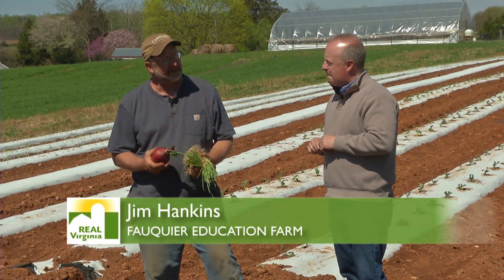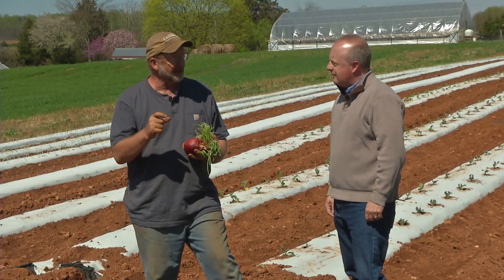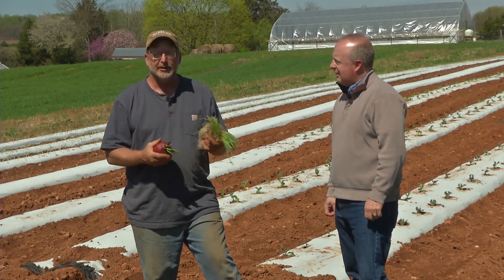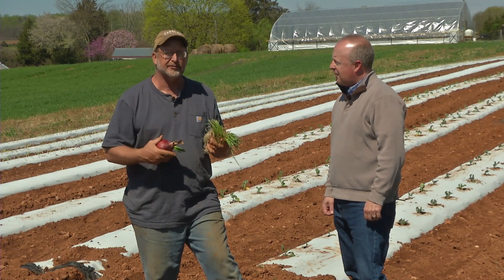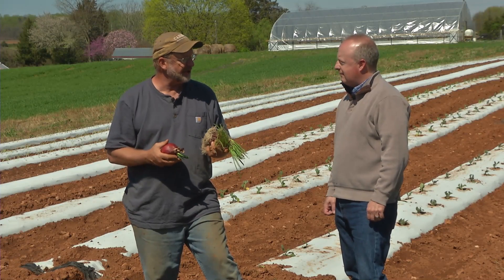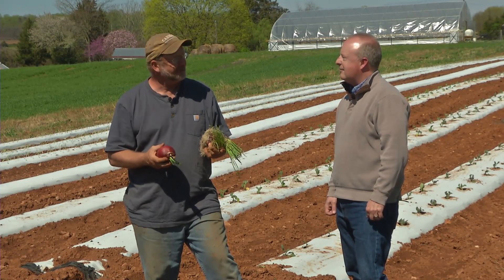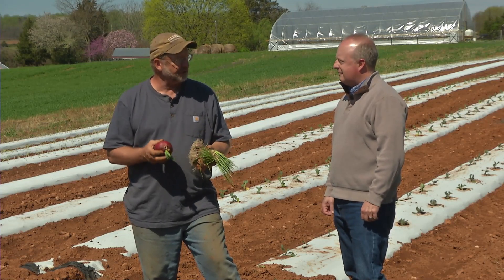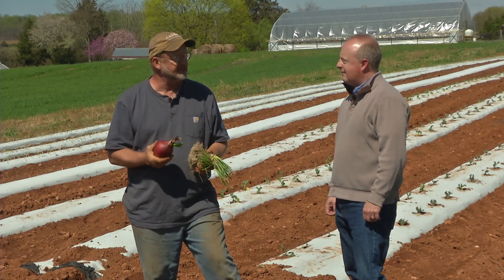Most people are used to planting the little onion sets that you buy at the hardware store. You have to understand the life cycle of an onion. The first year, it starts from a seed, grows up, produces its top and roots, takes nutrients in, and makes a bulb. That bulb over-winters. The second year, it produces a flower head. The problem is when you buy the sets, it thinks it's already a year old — so all that onion set wants to do is produce a seed head. If you start from seed or from onion transplants and catch them in that first year, you'll get much, much bigger onions.